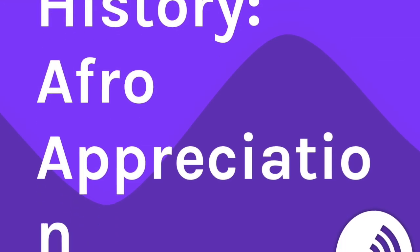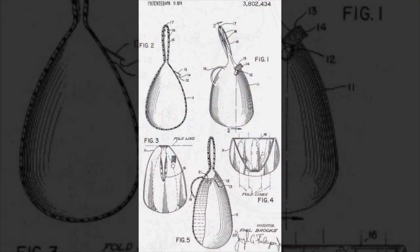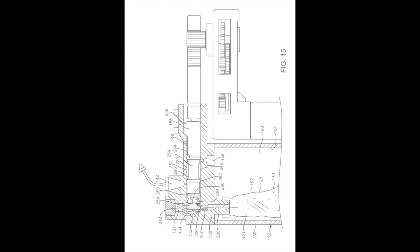Hello everyone and welcome to another episode of Everyday Black History. Today we're going to be highlighting a man by the name of Phil Brooks. Phil Brooks is an African American inventor who invented and received a patent for the disposable syringe.